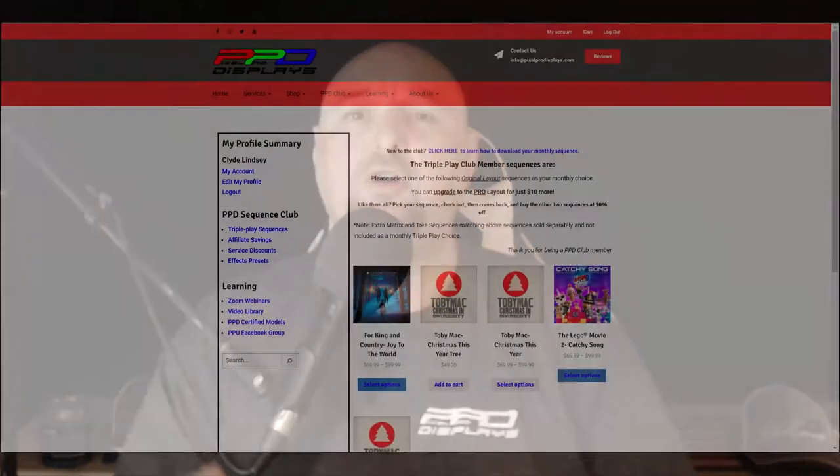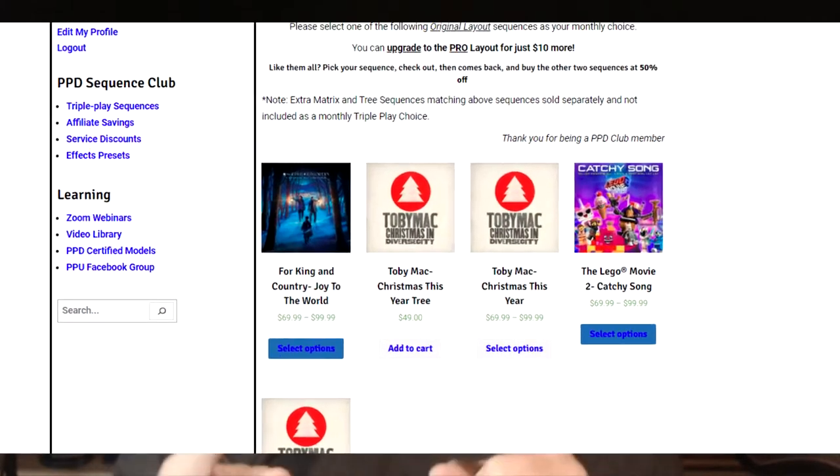Hello folks, Clyde Lindsay here from Pixel Pro Displays. Thank you for joining me in this video. I want to tell you about our PPD Triple Play choices. Each month, Pixel Pro Displays selects three different songs as your monthly options for the PPD Sequence Club.